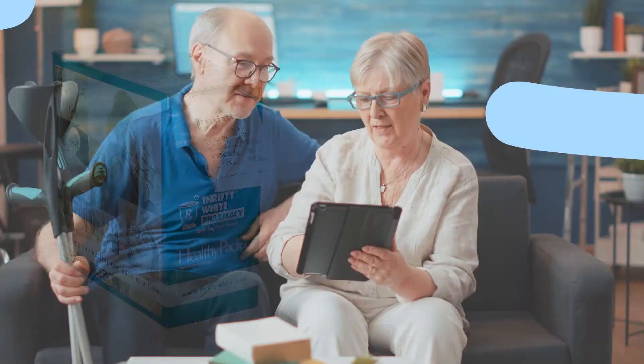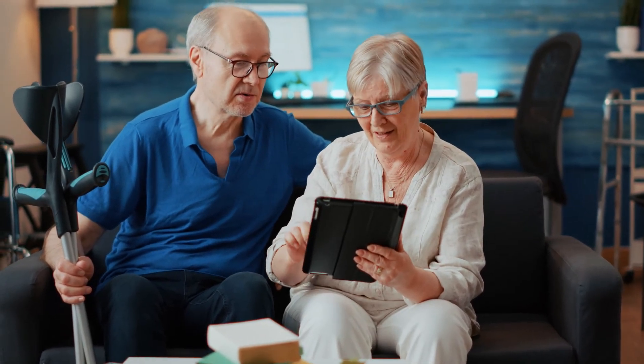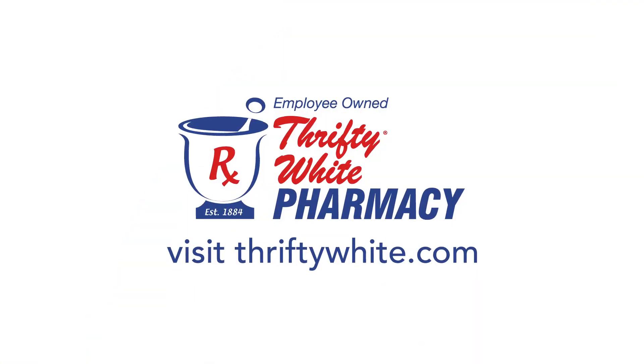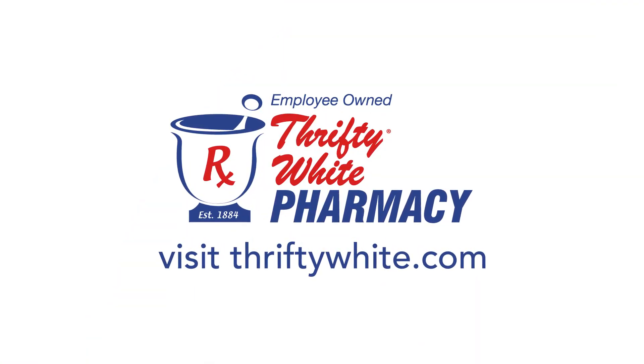Our comprehensive approach to pharmacy helps keep you healthy and safe in the comfort of your home. Visit thriftywhite.com to learn more and find the Thrifty White location nearest you.